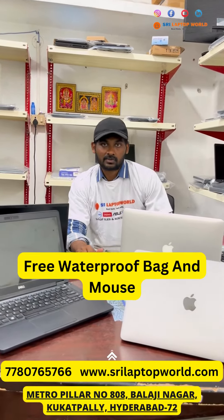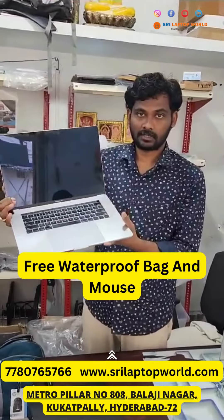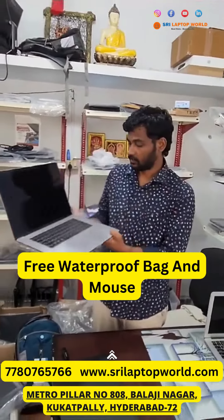Thank you so much. Welcome to Sri Laptop Paral. Presentation is the MacBook Pro, 2017. New one costs around one and a half lakh. i7 processor, 16GB RAM and 512GB SSD.